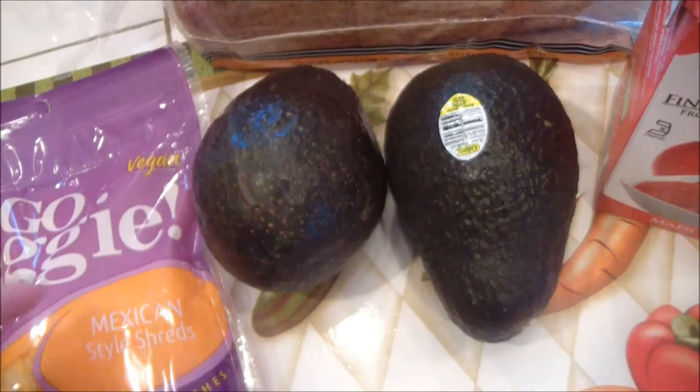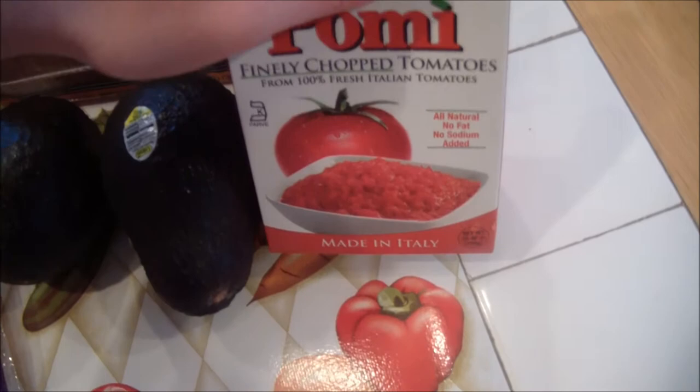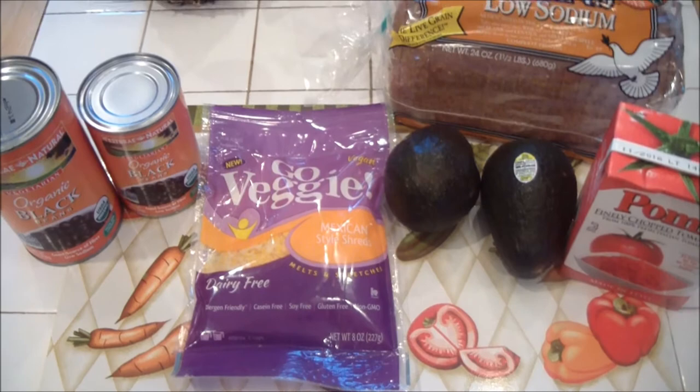I also got two avocados, some Ezekiel low-sodium bread, and some of these finely chopped tomatoes, which go great in so many things — I love using this in many recipes.